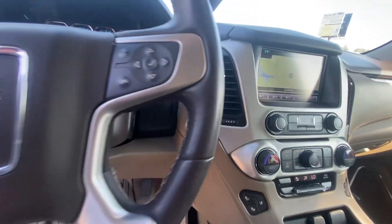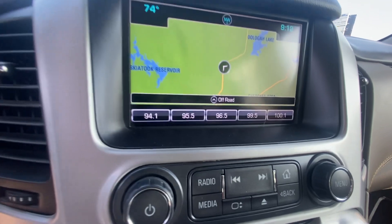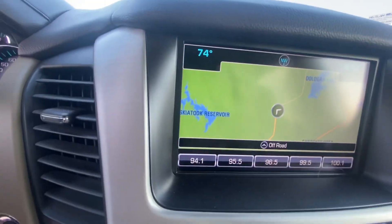Heated steering wheel. But I think the real selling point is look at these radio presets from the previous owner — it'll tell you all about them.